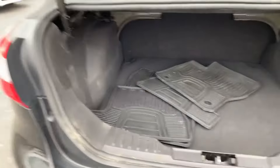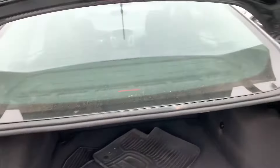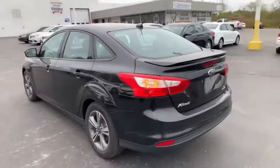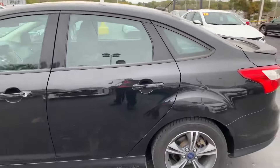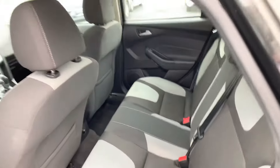It's got lots of trunk space, and all-weather floor mats — those are super nice to have. Very clean interior, and the seats have been well taken care of.